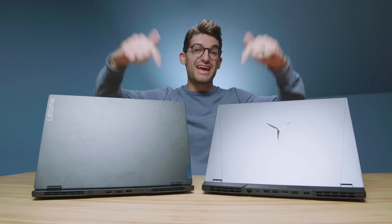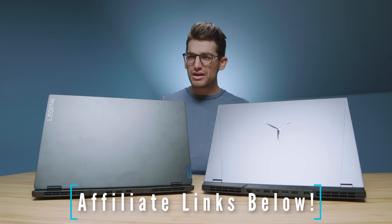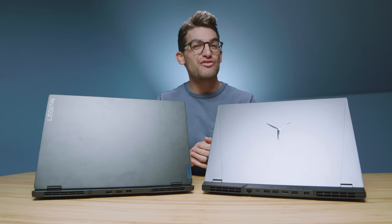Before we get into the benchmarks, if you're curious about the exact pricing and availability of either of these models, you can head down to the description below and click one of those links. If you use that link to make a purchase, I will get a small commission at no extra cost to you, but that's what keeps this channel alive and the helpful content coming your way.